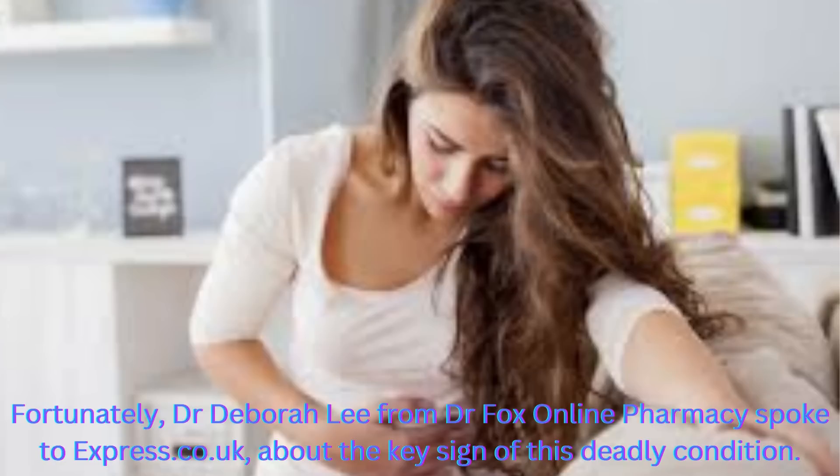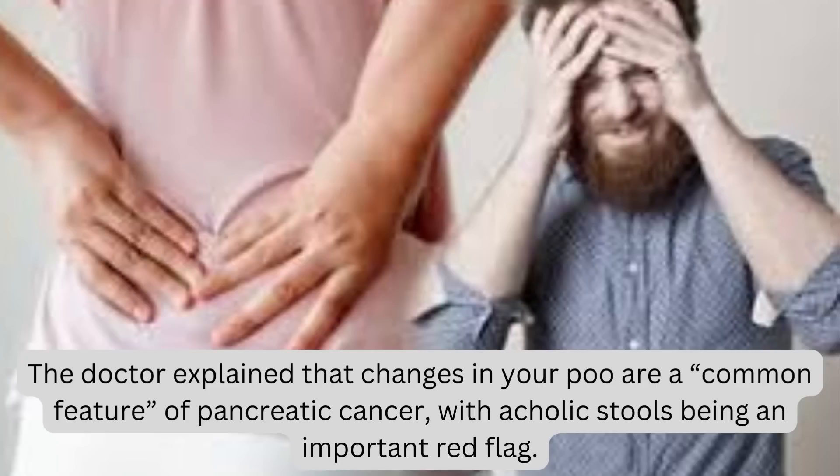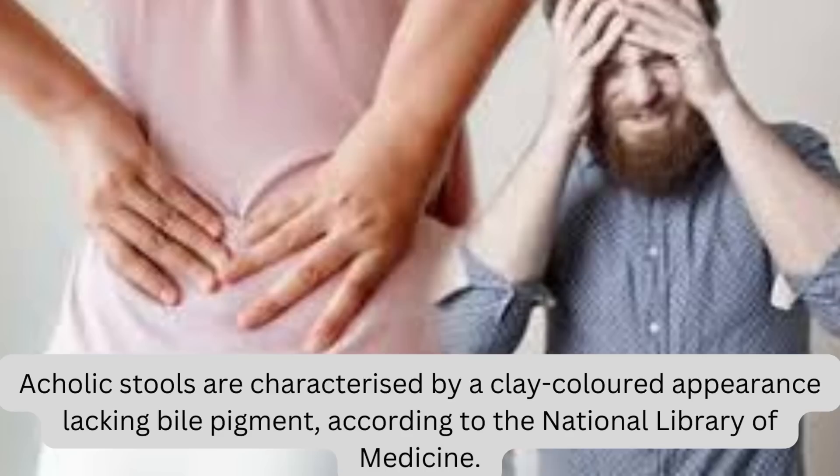Dr. Deborah Lee from Dr. Fox Online Pharmacy spoke to Express.co.uk about the key sign of this deadly condition. The doctor explained that changes in your poo are a common feature of pancreatic cancer, with acholic stools being an important red flag. Acholic stools are characterized by a clay-colored appearance lacking bile pigment, according to the National Library of Medicine.